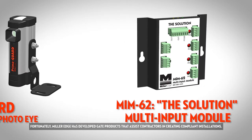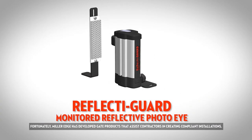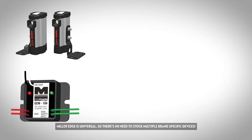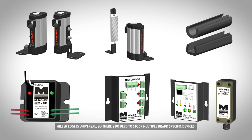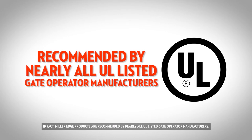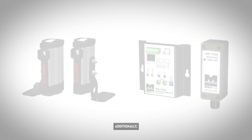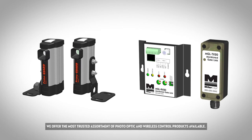Fortunately, MillerEdge has developed gate products that assist contractors in creating compliant installations. MillerEdge is universal, so there's no need to stock multiple brand specific devices. In fact, MillerEdge products are recommended by nearly all UL listed gate operator manufacturers. Our monitored gate products are available with resistive, pulsed and normally closed options for expanded operator compatibility. Additionally, we offer the most trusted assortment of photo optic and wireless control products available.